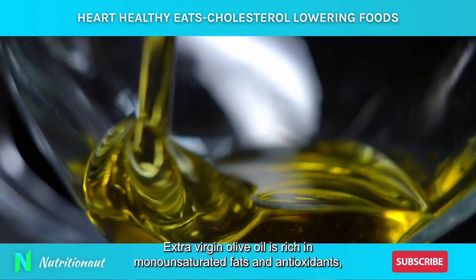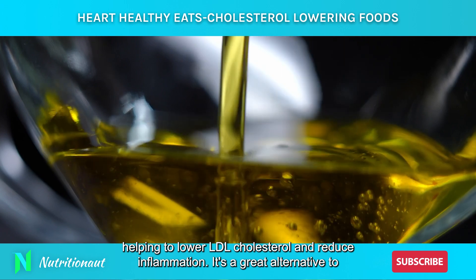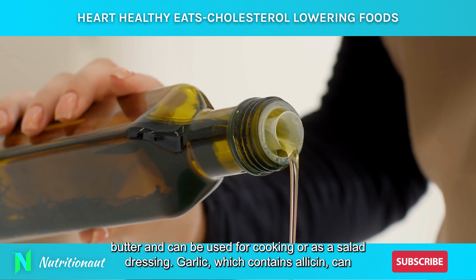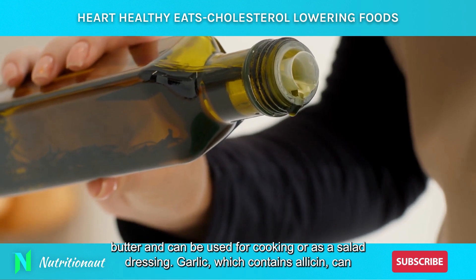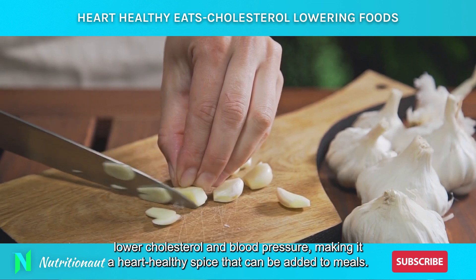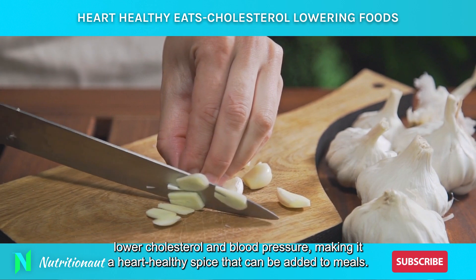Extra virgin olive oil is rich in monounsaturated fats and antioxidants, helping to lower LDL cholesterol and reduce inflammation. It's a great alternative to butter and can be used for cooking or as a salad dressing. Garlic, which contains allicin, can lower cholesterol and blood pressure, making it a heart-healthy spice that can be added to meals.